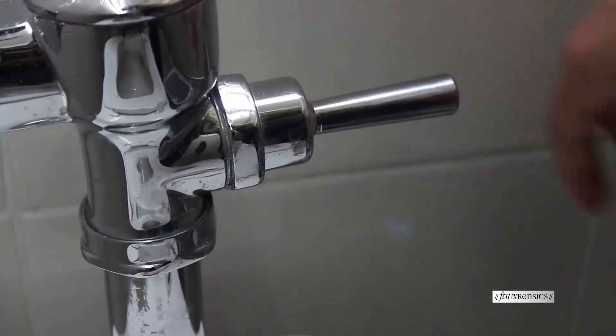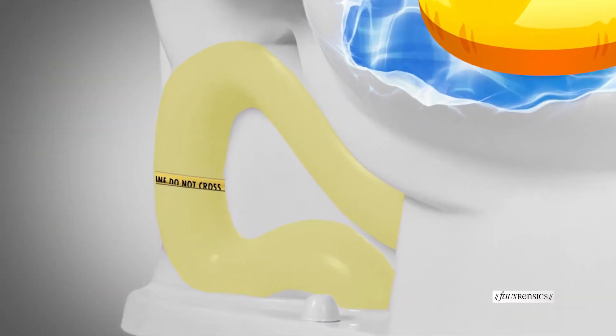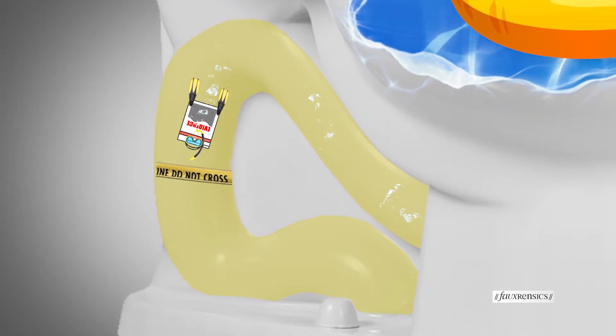If a criminal succeeds in flushing incriminating evidence down the commode, it can get caught in the toilet trap, or trapway, which is that curvy channel inside the base of the toilet that leads from the bottom of the bowl to the drain pipe.